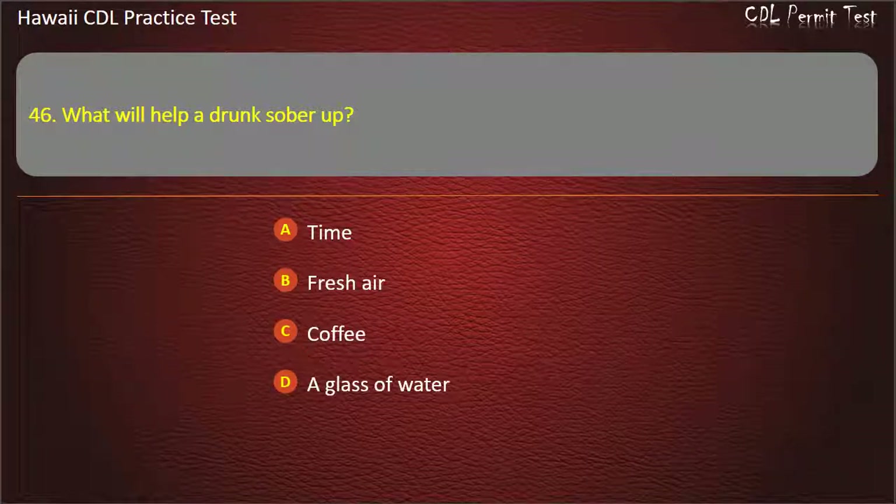Question 46: What will help a drunk sober up? Fresh air. Coffee. A glass of water. Answer: Time.